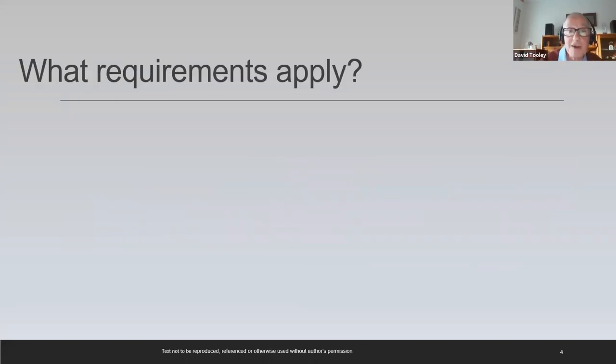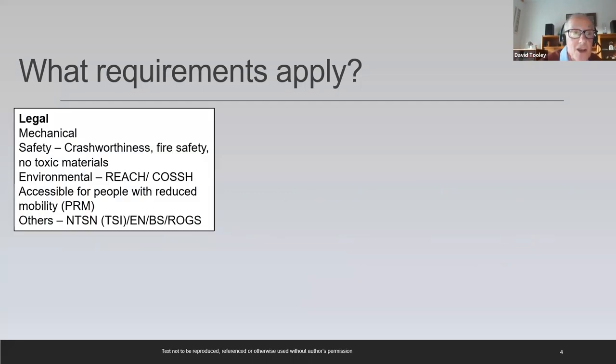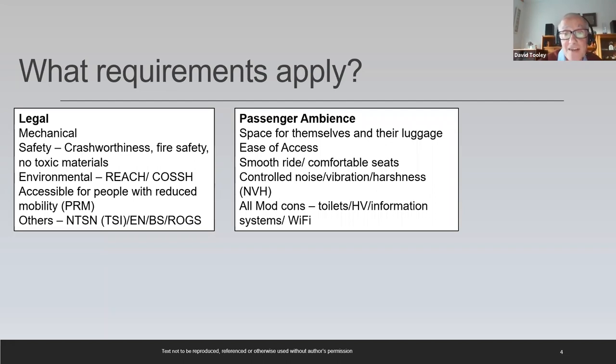We should start by thinking what requirements actually apply to an intercity coach. There are legal requirements related to mechanical requirements, safety, environmental, accessibility for people with reduced mobility (PRM), and many other requirements coming from TSIs, Euronorms, British Standards and Railway Group Standards. There are passenger requirements: they need space for themselves and their luggage, to get on and off with reasonable comfort, comfortable seats, controlled noise levels, a smooth ride. And more and more today they want all mod cons — toilets, HVAC, information systems, Wi-Fi, etc.